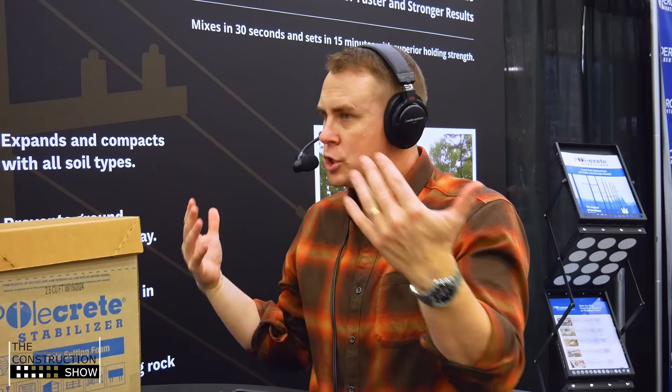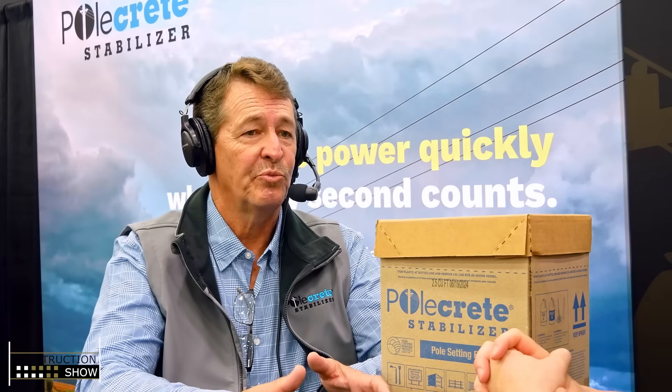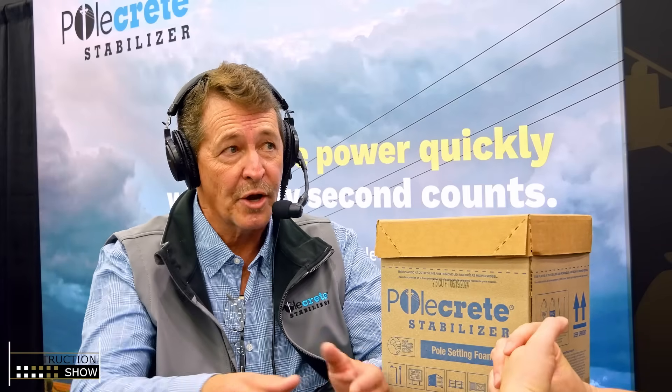Is this application for thousands of poles or is it for specific applications? When the product was initially introduced, the utility industry was using primarily wood poles. It does offer some clear-cut advantages over tamped dirt or crushed rock for setting that type of pole, because it's closed-cell foam — water can't pass through it. So that below-grade degradation that occurs six to eight inches below the surface, you can pretty much eliminate that if you set your wood poles in a polyurethane backfill.